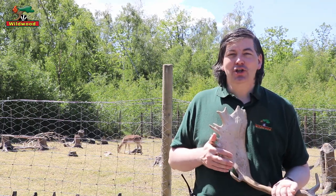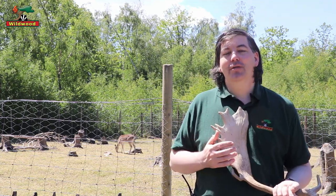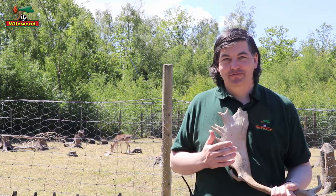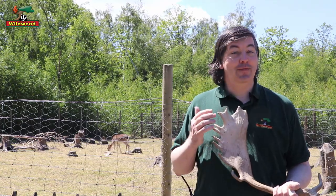We know from archaeological evidence that the Normans had deer parks around their castles, and that the deer in those areas were almost all young males. So rather than keeping a proper breeding group for food, they were selecting individuals that looked impressive.